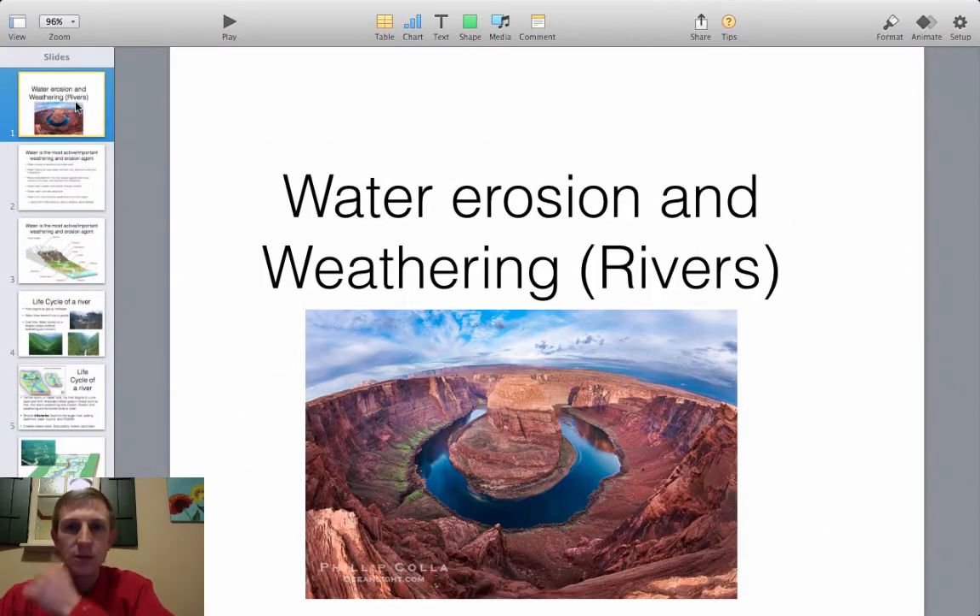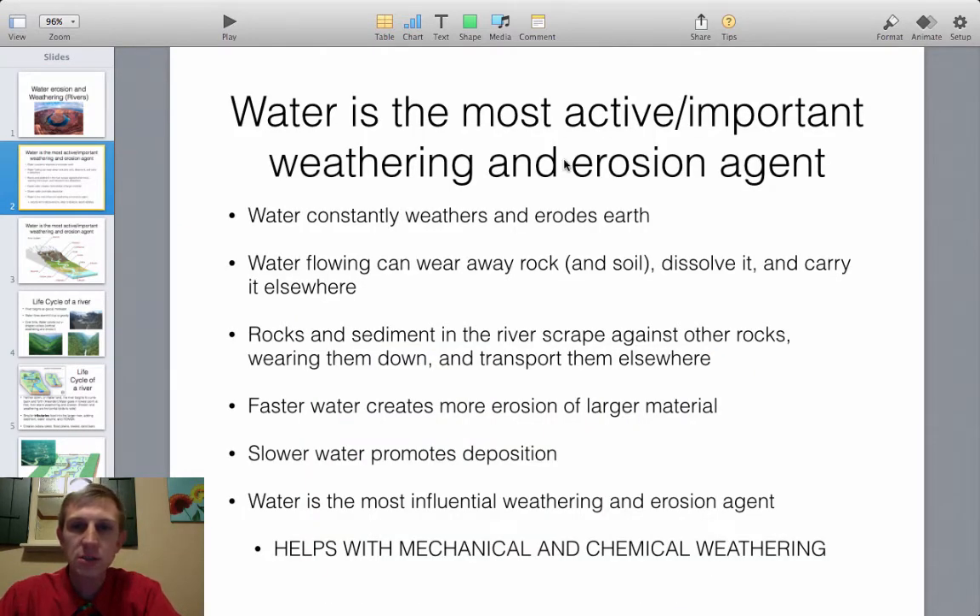Today we're talking about weathering and erosion as far as rivers go. You've already looked at glaciers, which are the most powerful weathering and erosion agents, but water is actually the most important and most active agent. It's constantly eroding — anytime rain falls and hits the ground it starts to weather and erode. Water flowing can wear away rock and soil, dissolve it, carry it to new places, and eventually deposit it when it slows down.